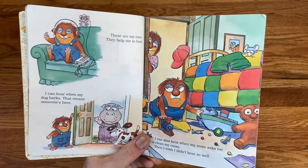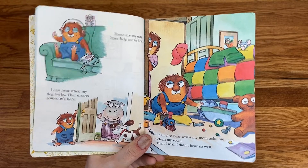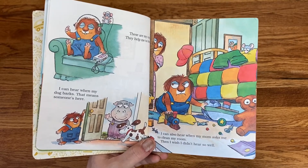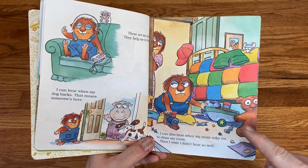These are my ears. They help me to hear. I can hear when my dog barks — that means someone's here. I can also hear when my mom asks me to clean my room. Then I wish I didn't hear so well.